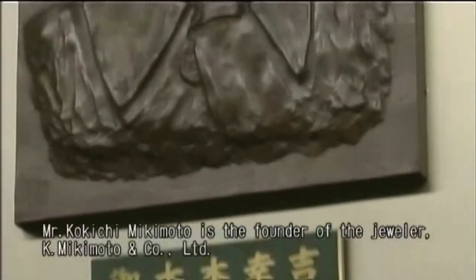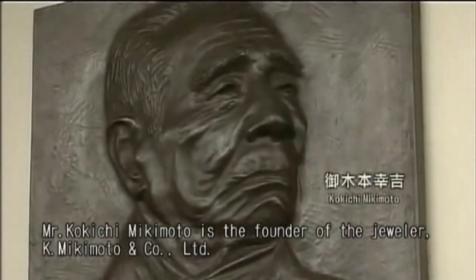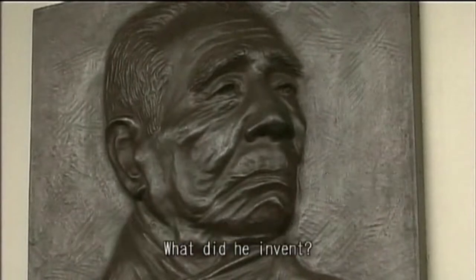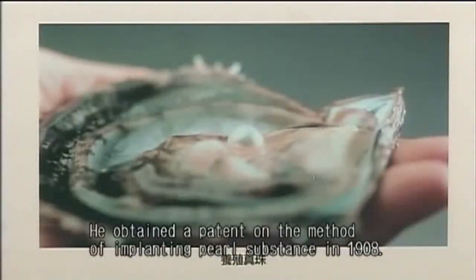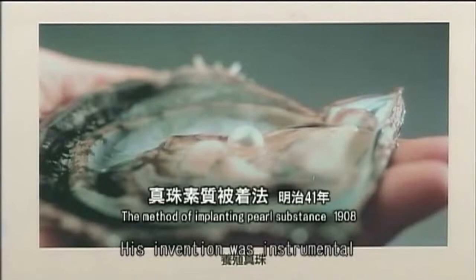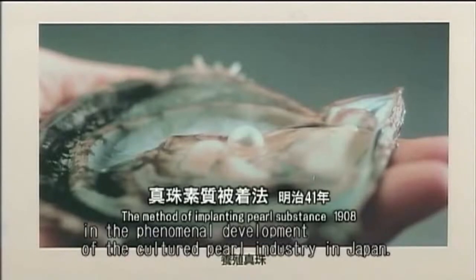Mr. Kokichi Mikimoto is the founder of the jeweler K. Mikimoto & Company Ltd. What did he invent? He obtained a patent on the method of implanting pearl substance in 1908. His invention was instrumental in the phenomenal development of the cultured pearl industry in Japan.